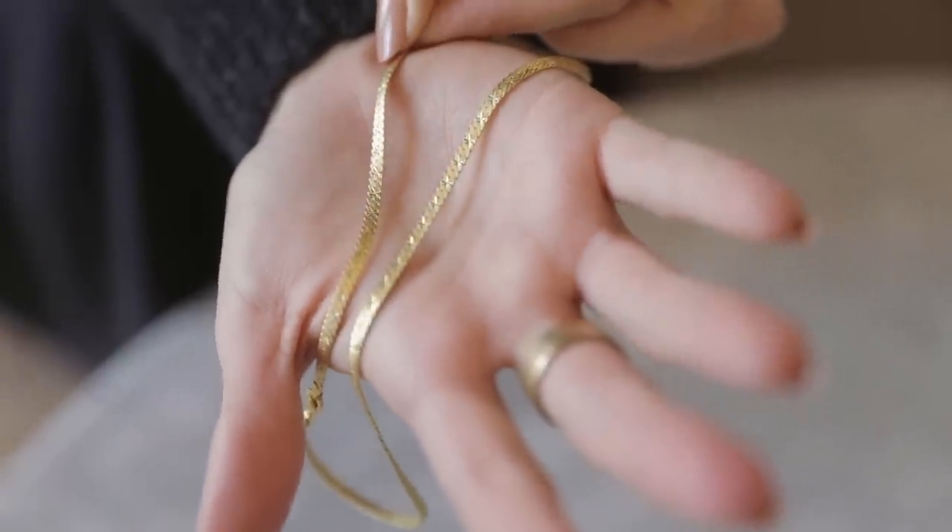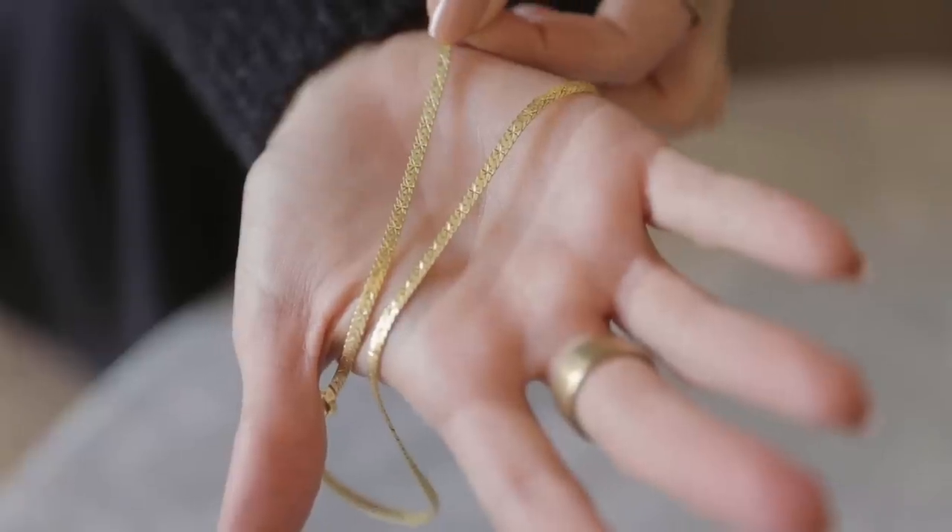I'm also wearing a snake chain necklace that Estée Lalonde made for Daisy Jewelry, and I really love this thing a lot. I think there's a lot of detail in it that I wasn't expecting - it's your standard snake chain necklace, but it's got little imprints of a daisy on it. I just think it's the most gorgeous thing. I also like to wear this necklace with outfits that are a little less formal - it has a really great casual flair and it's not overdone.